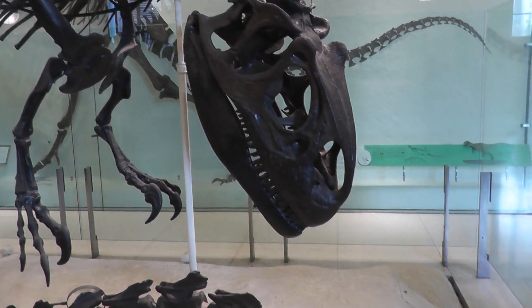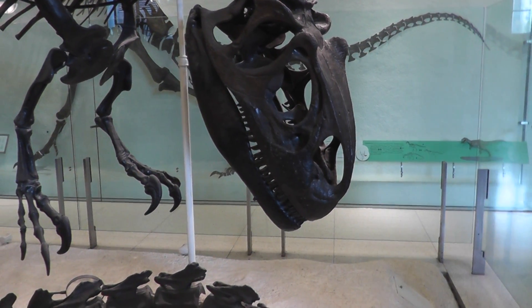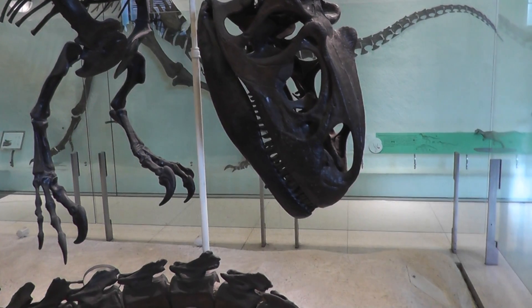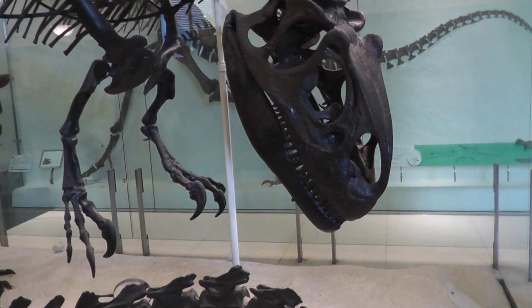Look at that giant head and teeth. Pretty impressive. We'll end it here — the Allosaurus at the American Museum of Natural History in Manhattan. Signing off.